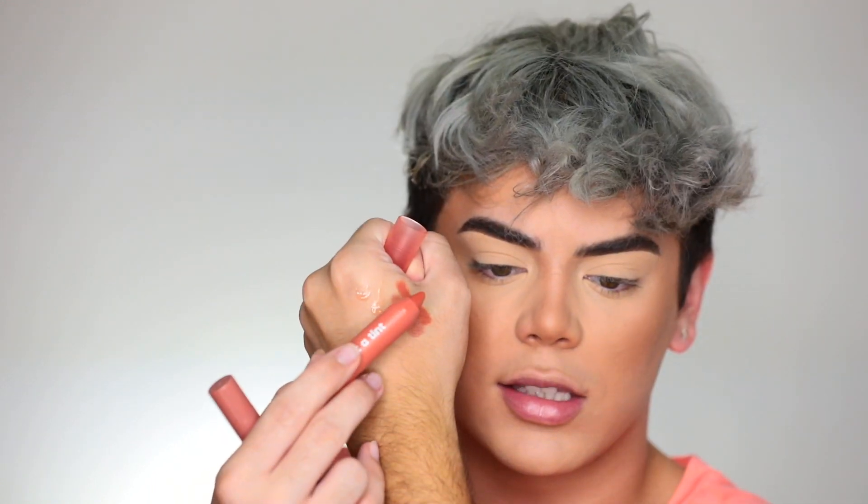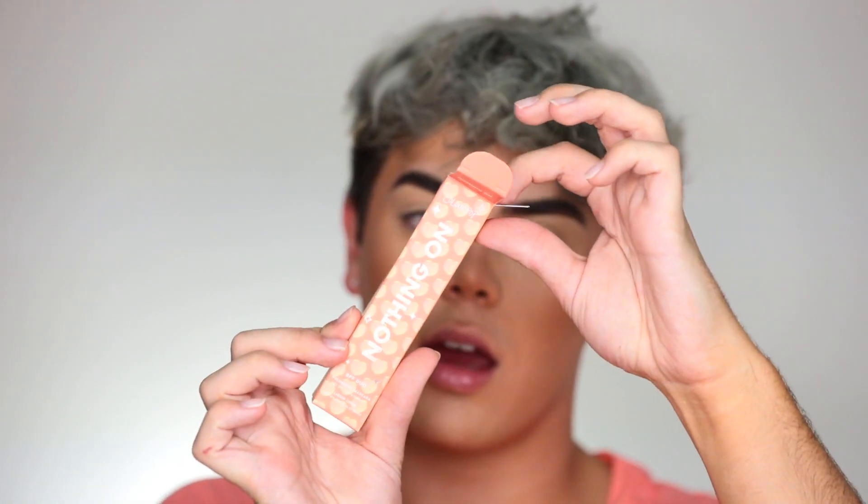Then this one is Rise and Shine. Next we have the Nothing On BFF duo — oh my god, they came out with a brown liner! I've been asking ColourPop for a brown liner for so long. It's the perfect brown, almost black, which is my favorite. And this mascara — you guys know I love their mascara for my bottom lashes — I'm so excited about that.